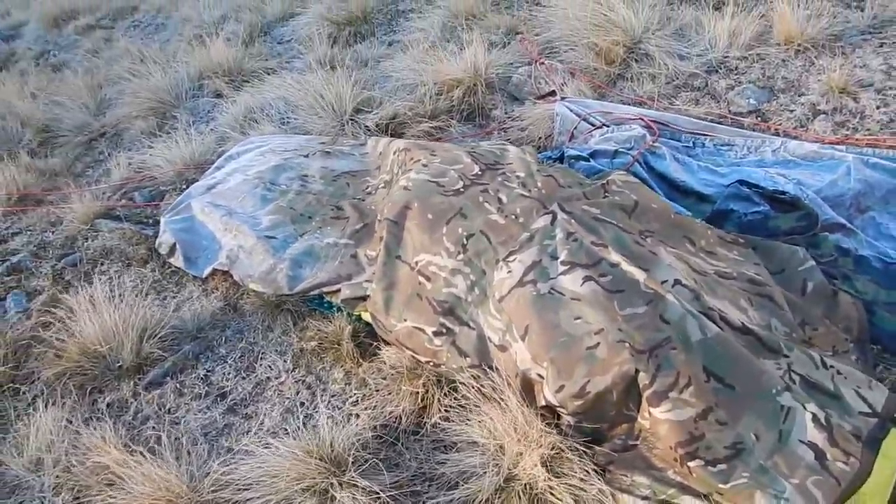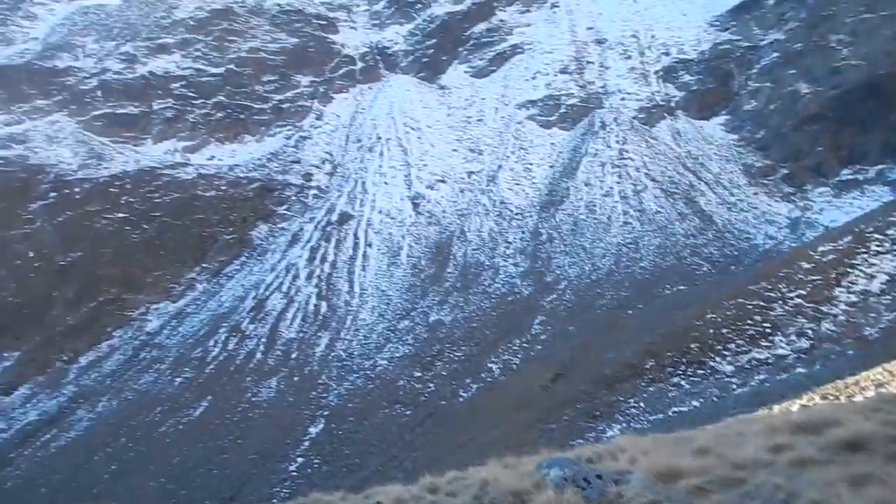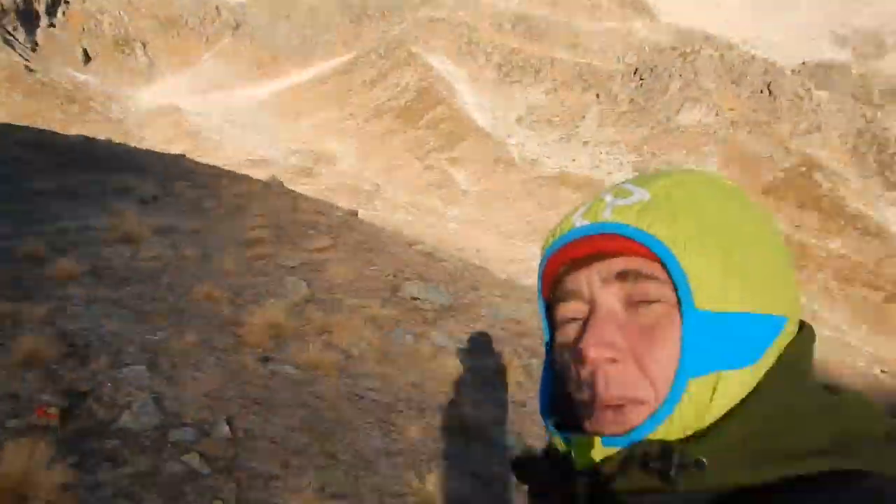But it's neat. I like this camo that it has as well — fits in the landscape pretty good. And I'm getting some sunshine.